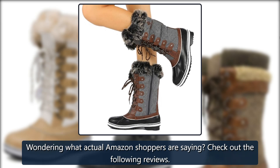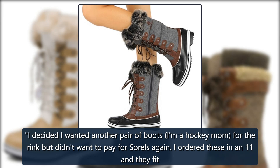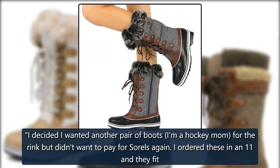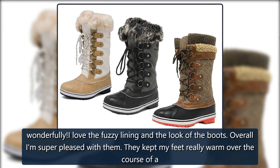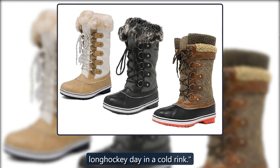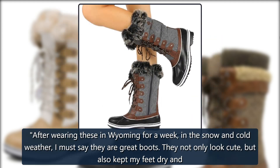Wondering what actual Amazon shoppers are saying? Check out these reviews. One shopper wrote: "I decided I wanted another pair of boots — I'm a hockey mom at the rink but didn't want to pay for Sorels again. I ordered these in an 11 and they fit wonderfully. I love the fuzzy lining and the look of the boots overall. I am super pleased with them. They kept my feet really warm over the course of a long hockey day in a cold rink. After wearing these in Wyoming for a week in the snow and cold weather, I must say they are great boots."